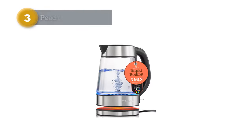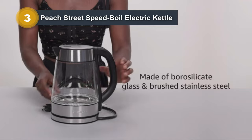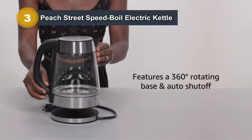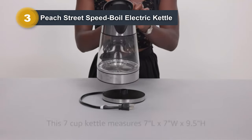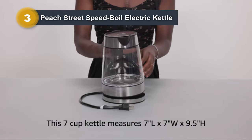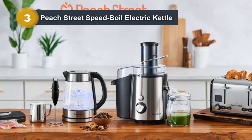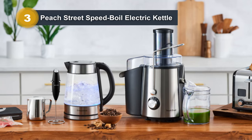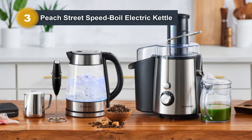Number three: Peach Street Speed Boil Electric Kettle. The Peach Street Speed Boil Electric Kettle is a powerhouse for coffee and tea enthusiasts. Boasting a 1.7-liter capacity, this kettle accelerates water to a boil with its 1,500W heating element and otter controller, highlighted by a majestic blue light. Safety is paramount, featuring auto-shut-off to prevent dry boiling and a cool-touch handle for safe handling.